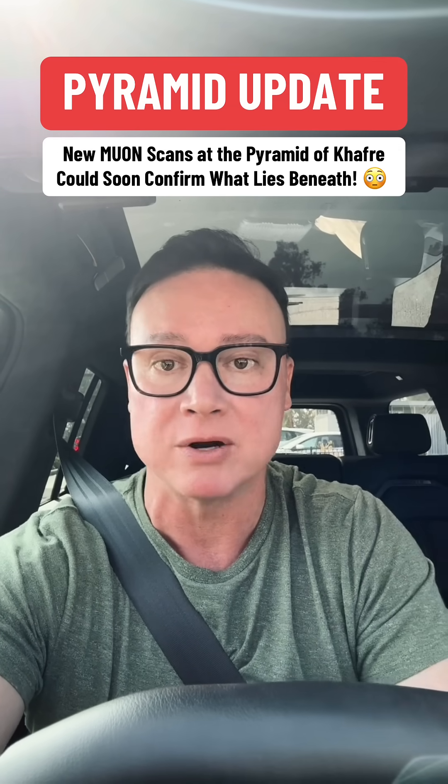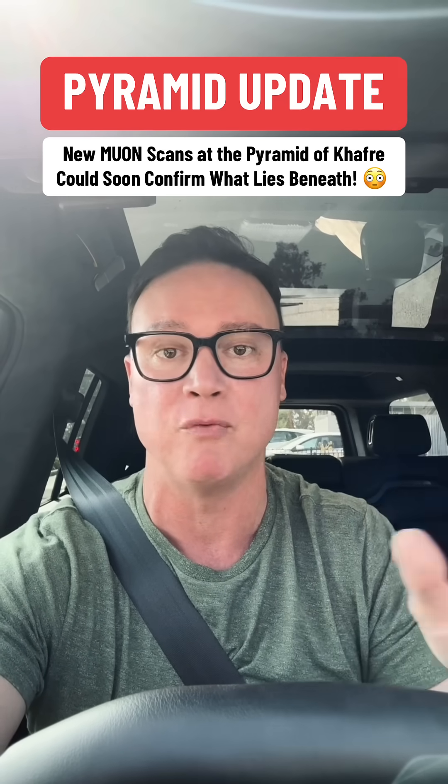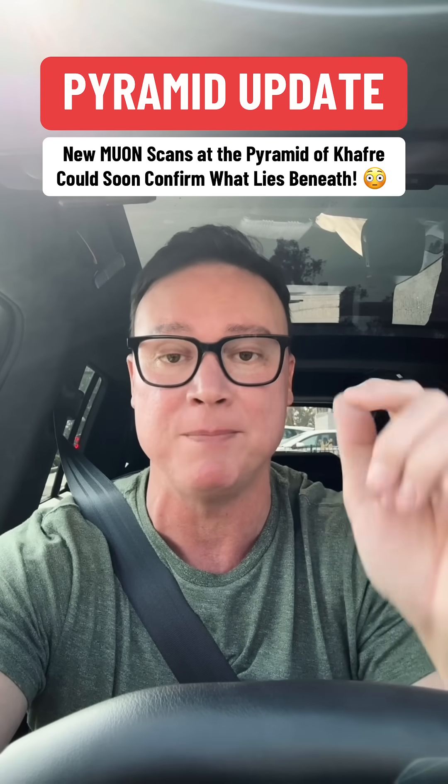So if the earlier radar scans were just speculation, this is the science-based test that might finally prove whether something really is hidden beneath Khafre. I will absolutely be keeping an eye on this and will keep you updated as it unfolds. Exciting stuff.